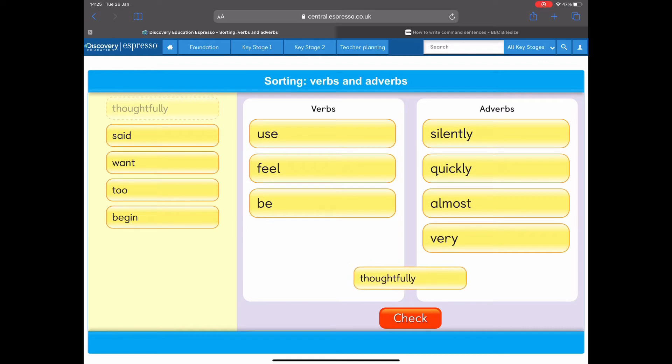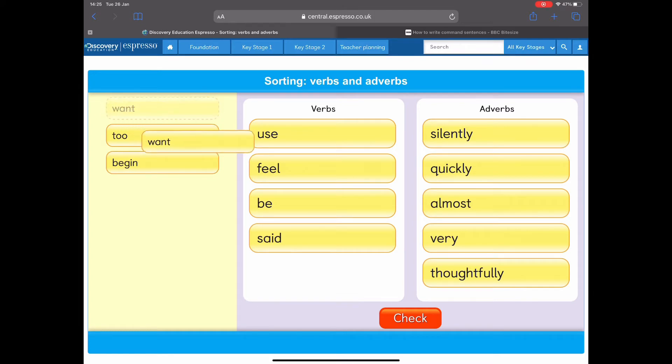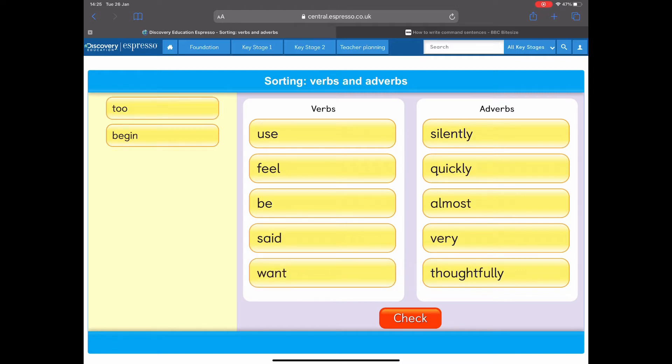How about this one? This one's a bit easier: 'thoughtfully.' I opened the door thoughtfully — adverb, because it describes how I do something. How about 'said'? I said it was a good idea — it's a verb, a doing word. 'Want': I want to have my lunch — it's a verb.